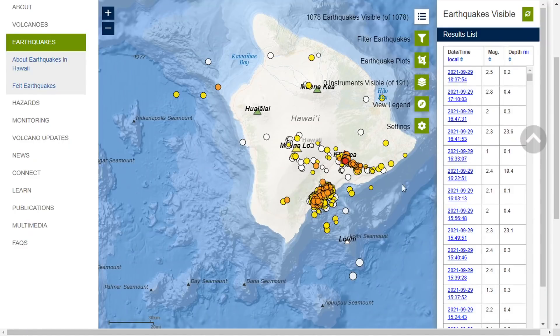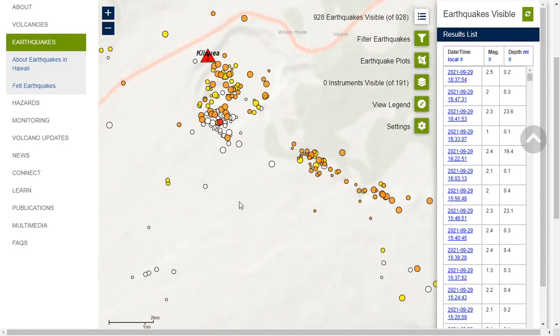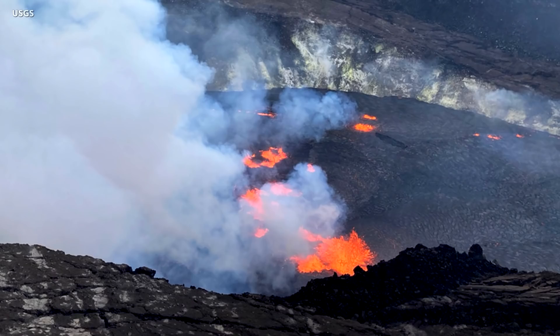Signs of an eruption began suddenly on Wednesday at noon when increased earthquake activity and changes in the patterns of ground deformation at Kilauea's summit began occurring. It was an indication that magma was moving in the subsurface. Although an eruption was not certain at that time, the volcanic alert level was raised from advisory to watch. The eruption began a short time later.